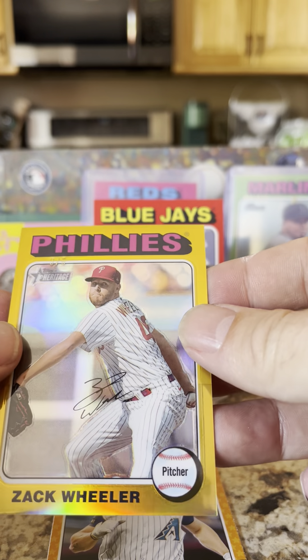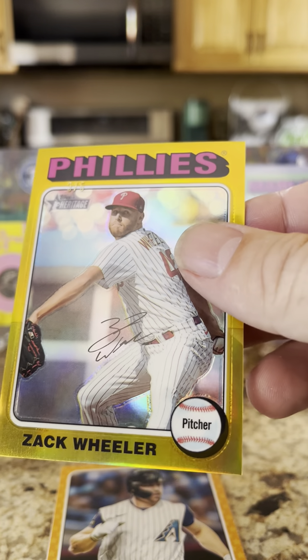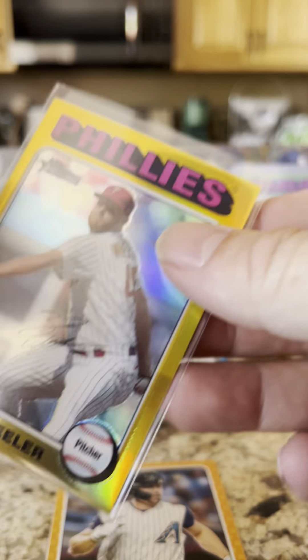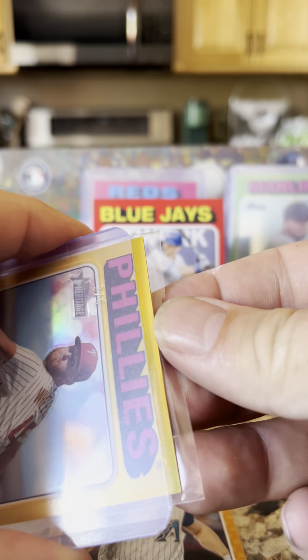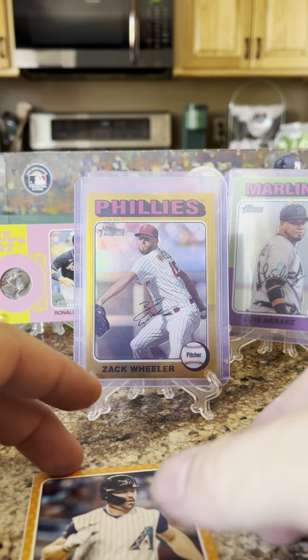This Zach Wheeler card is numbered three of five — got a three of five, very nice, kind of like that. Any Zach Wheeler fans out there? Three of five. Being very careful putting these in the top loaders — I'm always so worried I'm gonna bend a corner or chip a corner. We're going to go ahead and put him up on the showcase: three of five Zach Wheeler and a Corbin Carroll.